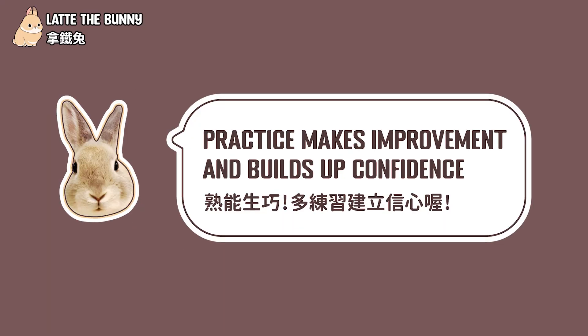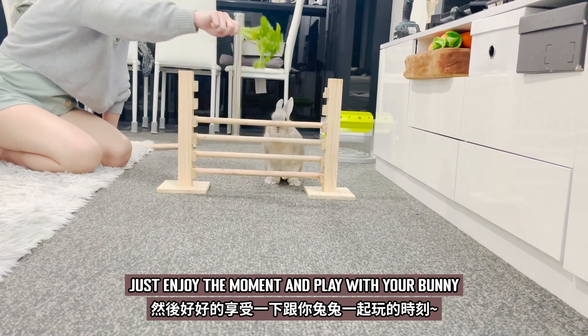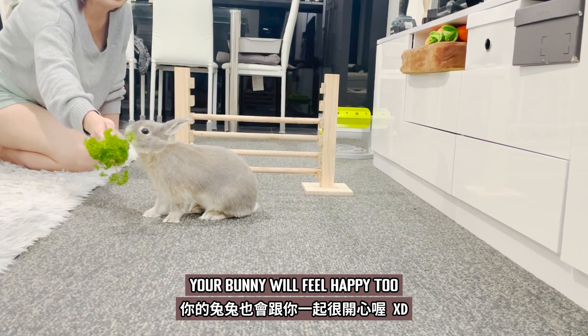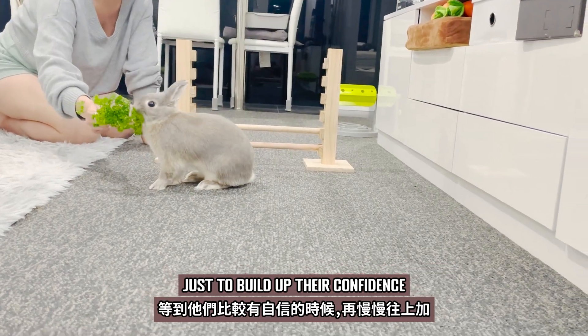Step 5: Practice makes improvement and builds up confidence. Now you have to practice, practice, and practice. Step 6: Just enjoy the moment and play with your bunny. When you feel happy, your bunny will feel happy too. Keep the jump bar level low for several sessions just to build up their confidence.